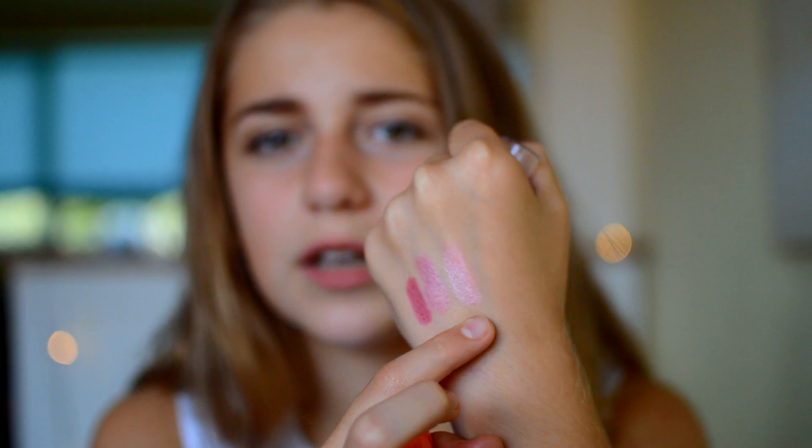Then I have the Maybelline Baby Lips again in Vanilla Cupcake — this is a newer one. It smells so good, a little bit like cherries and vanilla and cake. It is a baby pink colour, very glossy and quite a light pink. I think it's really nice and wearable, though it can wash you out so just be careful. But I love it and it smells amazing. It's something I actually use all year round but I thought I would include it as it's one of my favourites and I've been using it a lot recently.